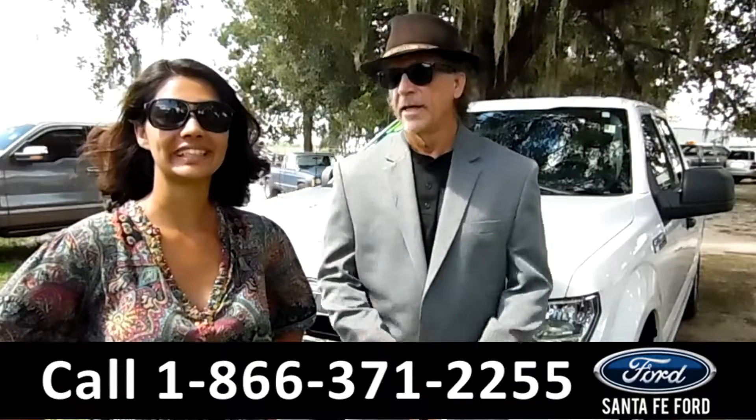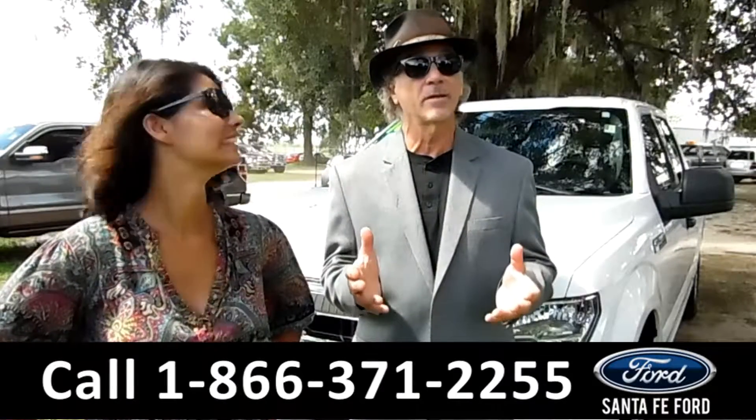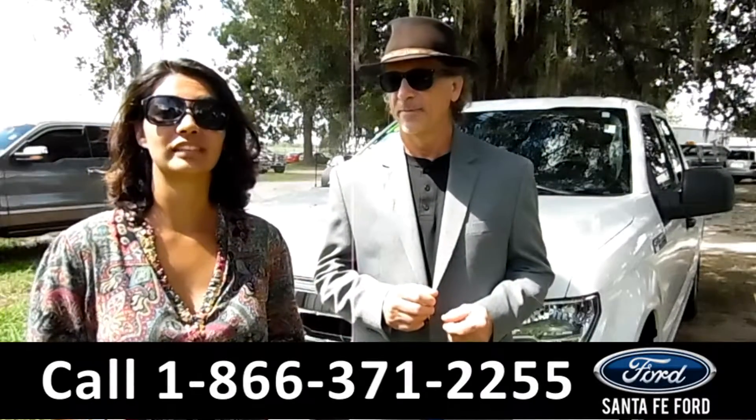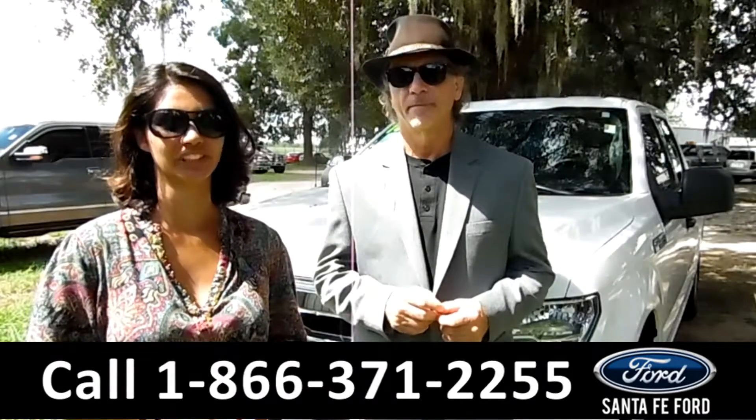Hey, this is Randy, and this is Brandy, SantaFeFord.com, Gainesville's premier car dealer and the only car dealer all in town, right off the interstate, I-75 at exit number 399. Here we have a 2016 Ford F-150 XLT Flex Fuel — stay tuned for more information.